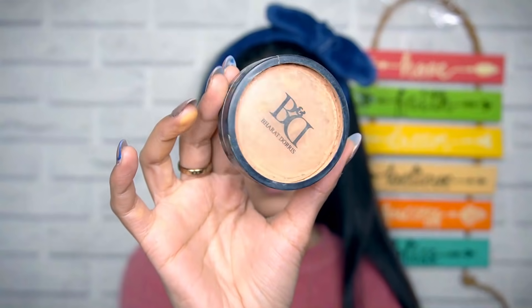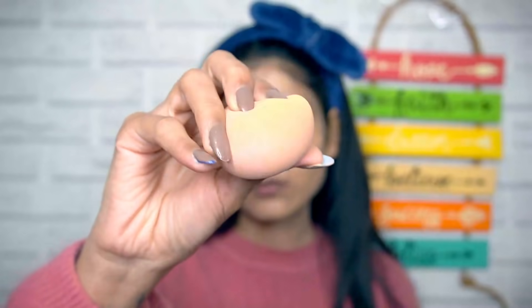For foundation, I am using BND Cream Foundation in the shade Sand Light. It's not exactly full coverage, but it provides medium coverage which is okay for daily use. For full coverage, I go to weddings or functions. Otherwise, medium is fine — it looks very natural.